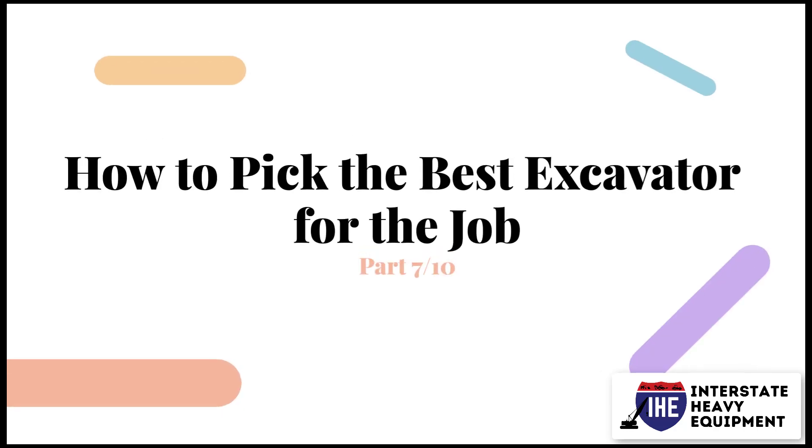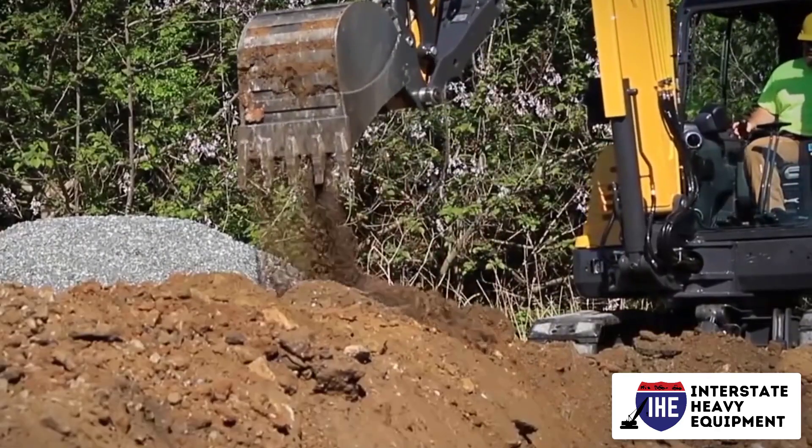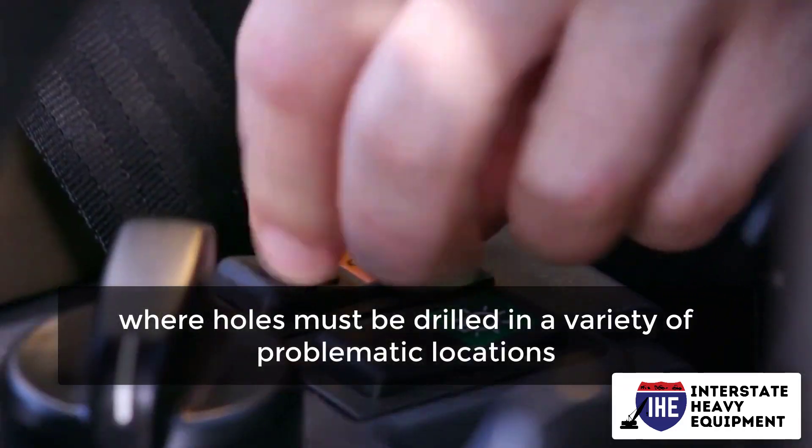How to pick the best excavator for the job, Part 7 — Number 4: Hole Drilling. The small excavator's capacity to travel in confined spaces makes it an indispensable piece of equipment on construction projects where holes must be drilled in a variety of problematic locations.